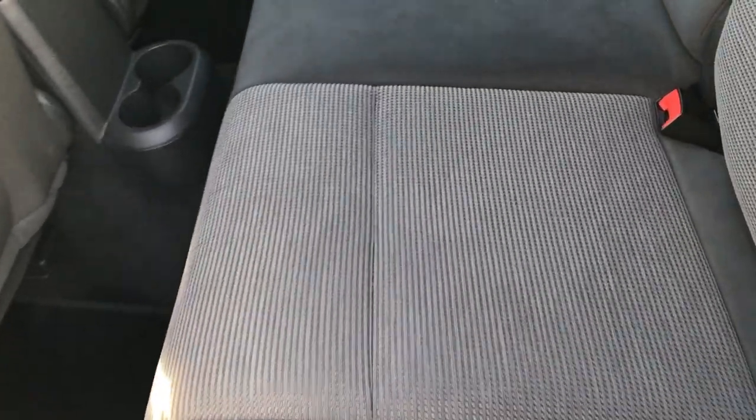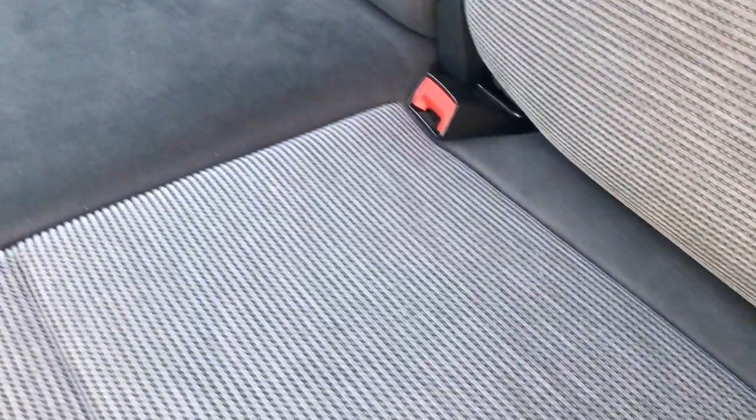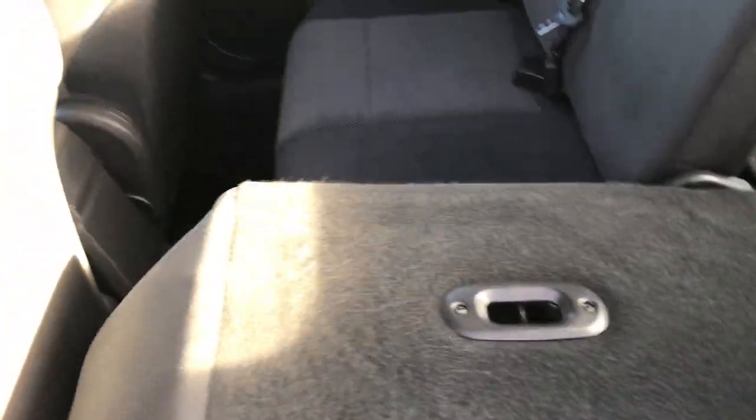The back seats are just as clean as the front seats — no rips or tears. It does have a LATCH child safety system for car seats. The seats are very clean and they do fold down for extra storage, which is a pretty nice feature.